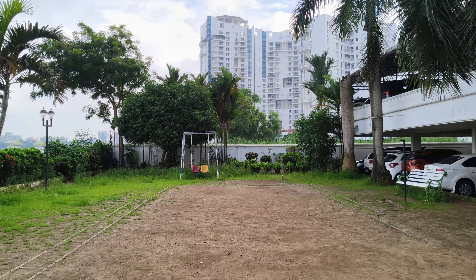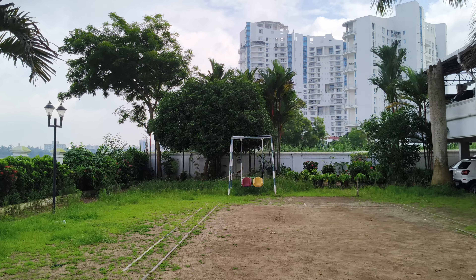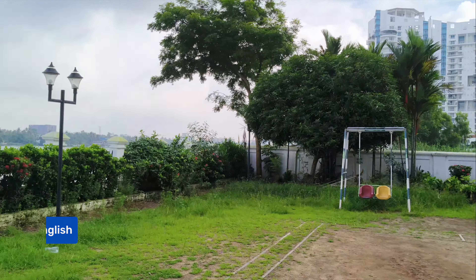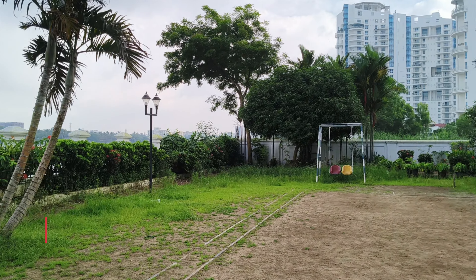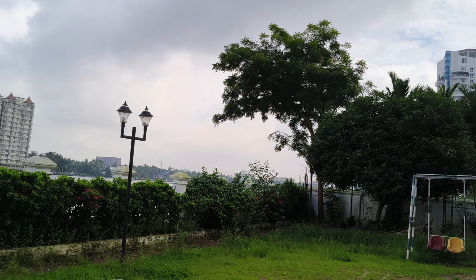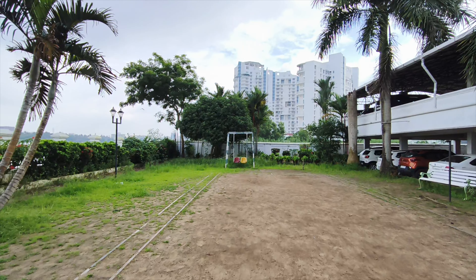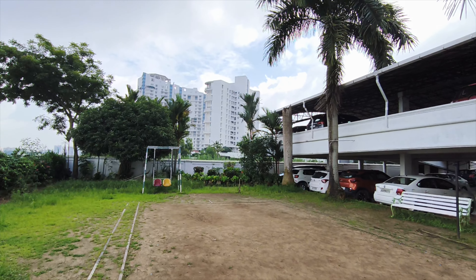Moving on to video recording — the phone can record 4K 30fps video. The video quality is good, there is OIS plus EIS stabilization, and the dynamic range looks nice and wide. There is also 1080p 60fps with stabilization, and the video quality is pretty good for this price segment. The phone can also record videos in 1080p using the ultrawide angle camera — colors are good and stabilization is done well.